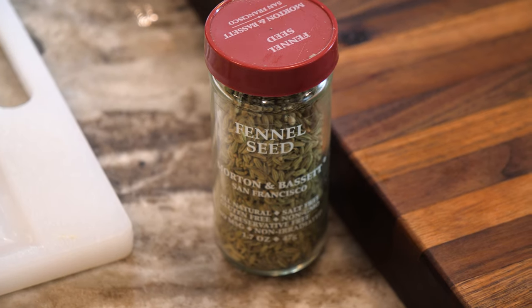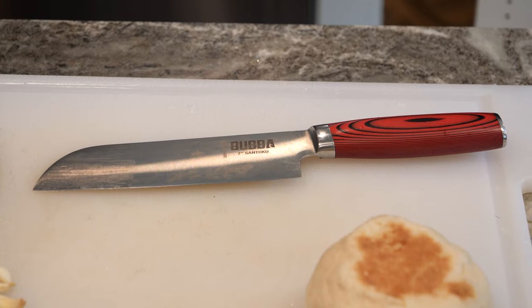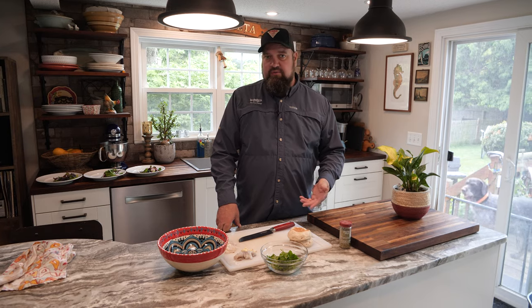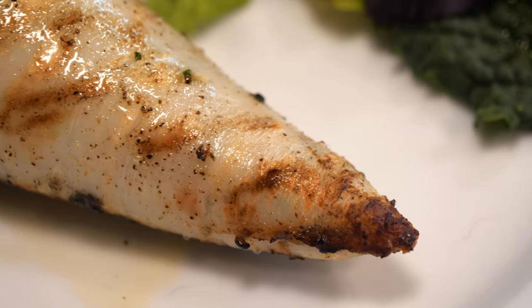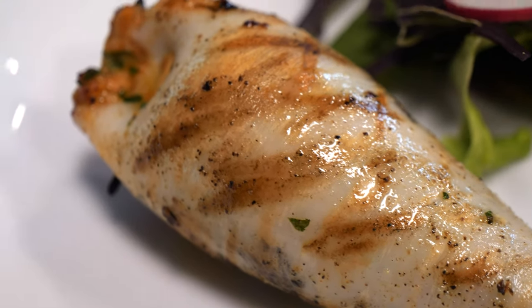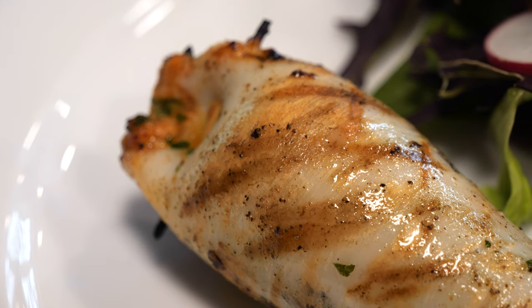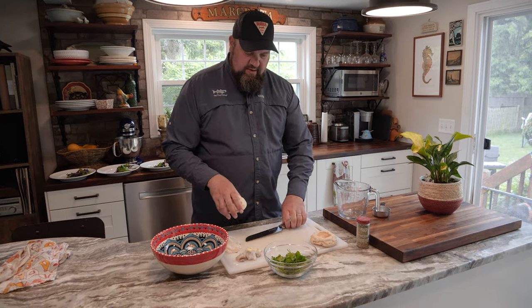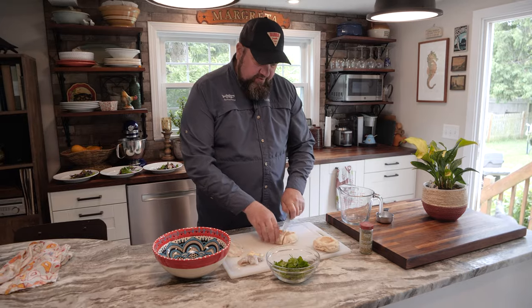Most of the squid I brought home I'm going to vacuum seal and freeze. Squid is one of those things that is actually sometimes better when it's been frozen — a lot like octopus, it sort of tenderizes it. Today with some of the fresh stuff I'm going to be making grilled chorizo stuffed calamari sausages. This is a pretty easy recipe — I learned it from the Town Dock, one of the largest wholesalers of squid in the northeast. They've got some really good recipes on their website and this is one of theirs.